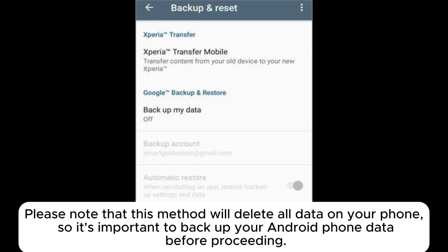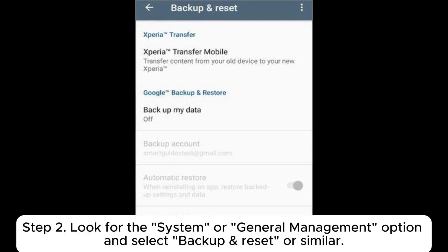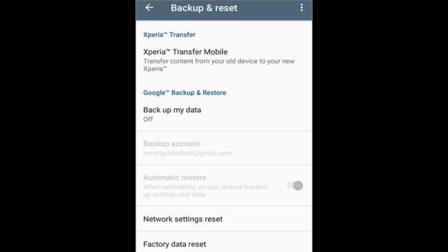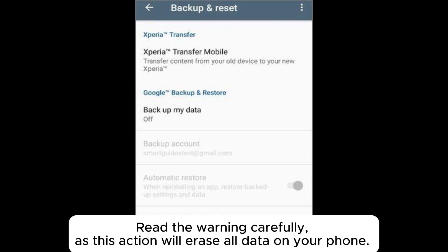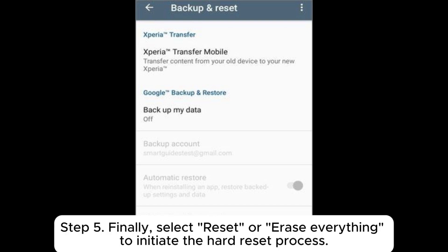Solution seven: hard reset phone. Please note that this method will delete all data on your phone, so it's important to back up your data before proceeding. Step one: go to the Settings menu. Step two: look for System or General Management and select Backup and Reset. Step three: tap on Factory Data Reset or Reset Phone. Step four: you will be prompted to confirm the reset — read the warning carefully, as this will erase all data. Step five: select Reset or Erase Everything to initiate the hard reset process.